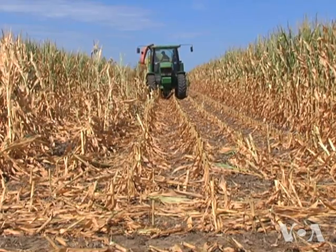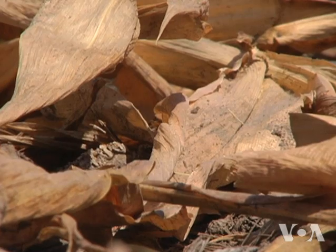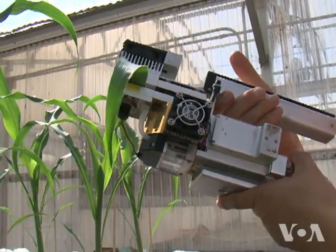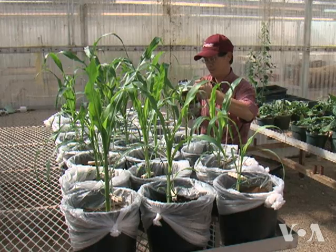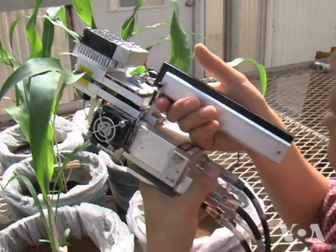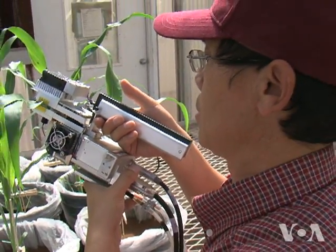Some of Troutman's neighbors got less rain than he did, and it's not clear that the drought gene could have saved them. Gurian Sherman notes conventional crop breeding and better soil management are also improving drought tolerance without the cost and controversy of genetic engineering. There are more cost-effective and more reliable ways at this point, and we need to put more of our effort into those areas.